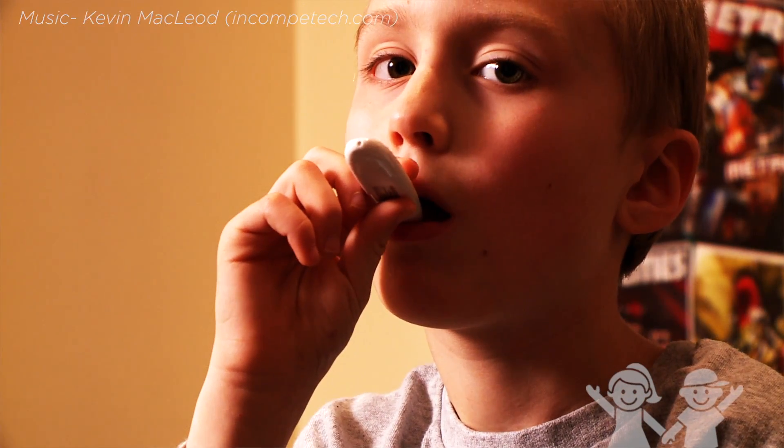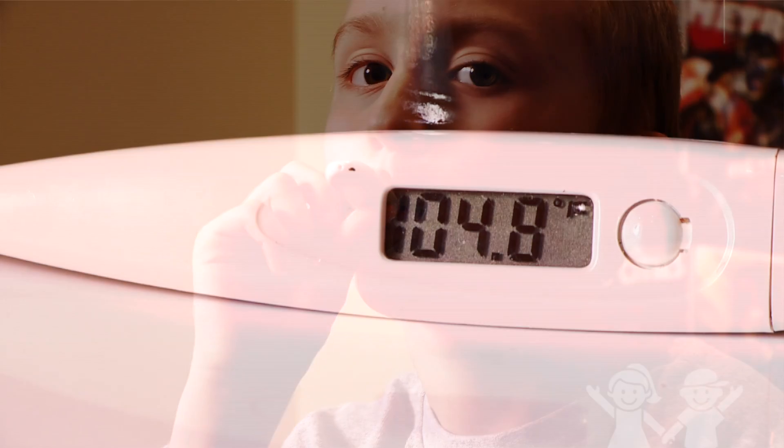If you think your kid has a fever, the most important thing to do is get a thermometer and check to see if they actually have one. The number you're looking for is 100.4 or higher.